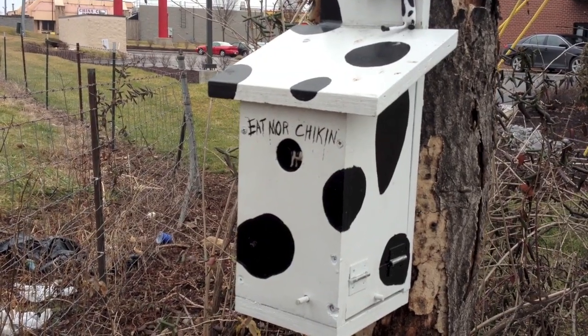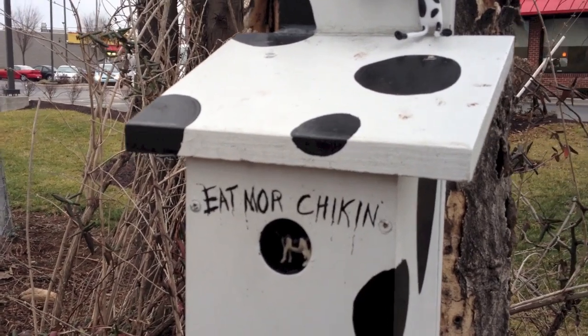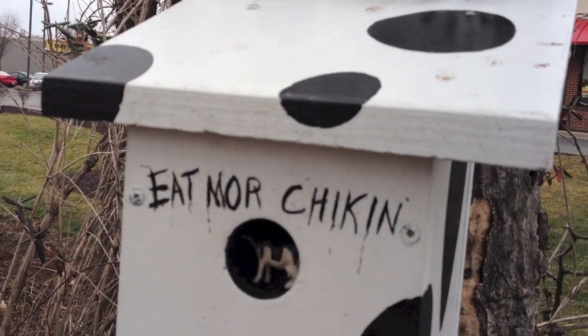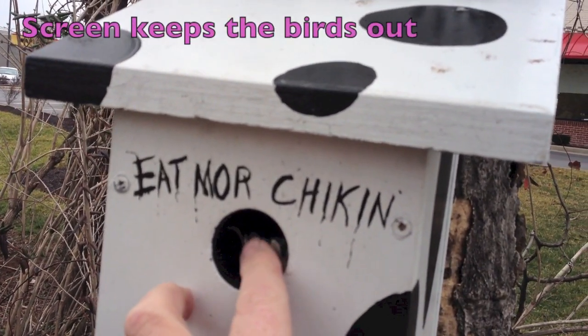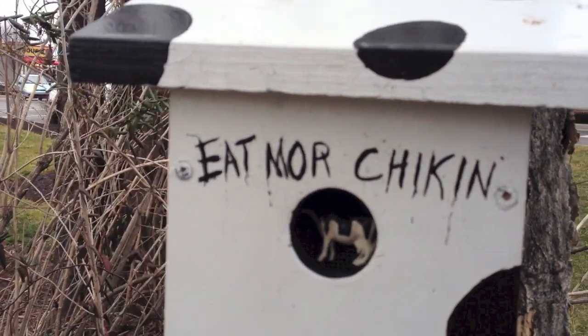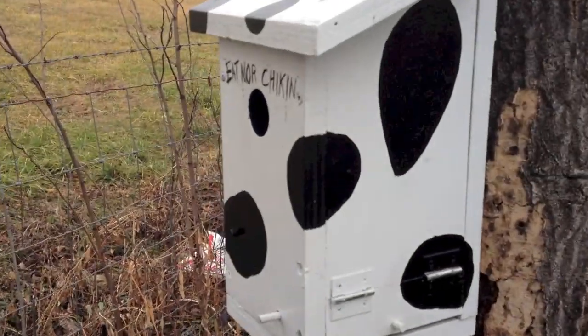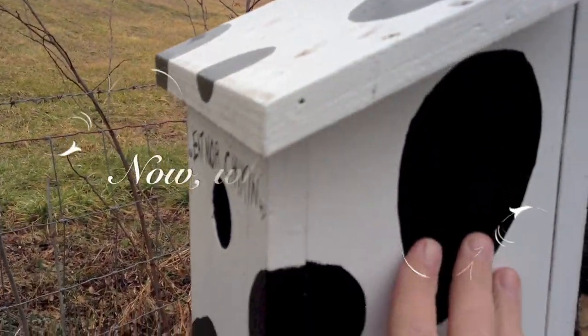The cache is called Eat More Chicken, so this has got to be it because there's the title — Eat More Chicken. There's a cow and a screen. I don't know if you can see the screen, but there's a cow and a screen. As I look at this cache I've got to figure out where the log is and how to get in it.